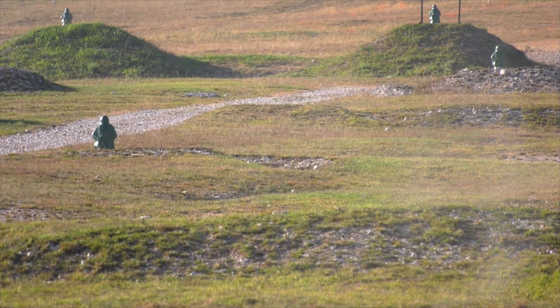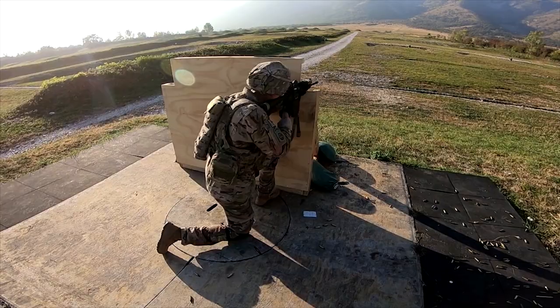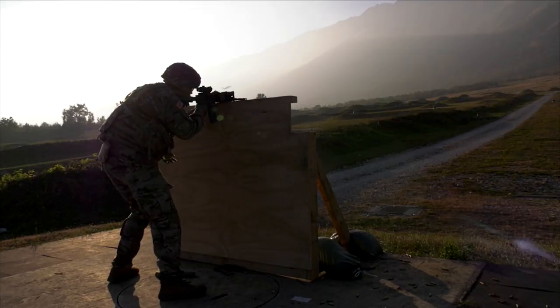Soldiers engage 40 single or multiple stationary time targets from the prone-supported, prone-unsupported, kneeling-supported, and standing-supported positions.